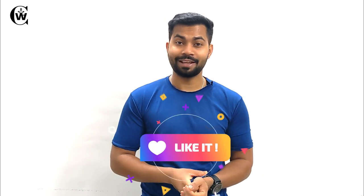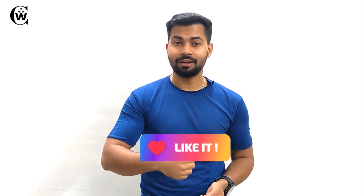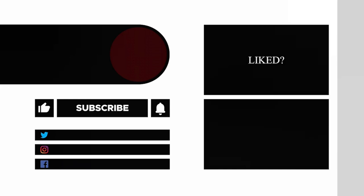I hope this video was informative. If yes, then please make sure you hit the like button and subscribe to this channel and press the bell icon to get all notifications. I will see you in the next video. This is Akshay, signing off. Take care.